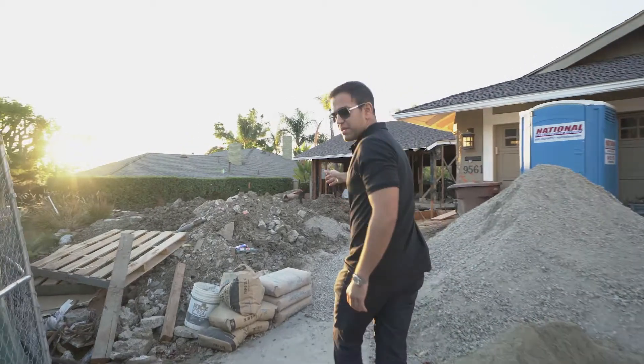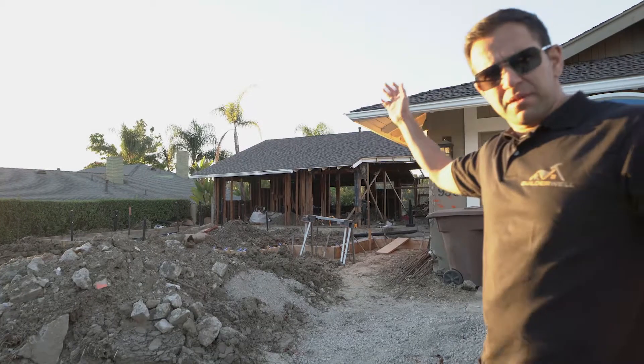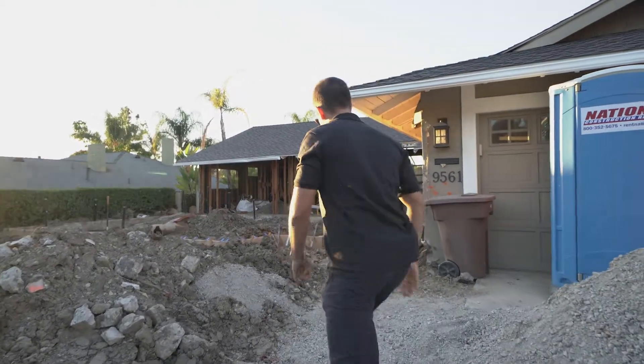As you can see, we've torn down the front of the house to add a two-story addition in the front. We're building a master bedroom on the top and extending the living room on the bottom.